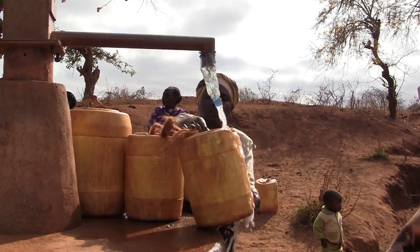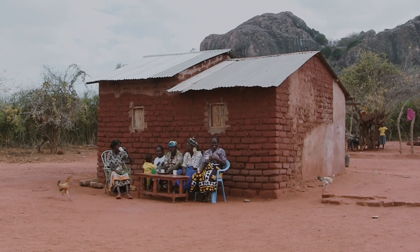My hope and aspiration is to see this system making my village and other villages back in Kenya water secure, and moving them out of poverty.